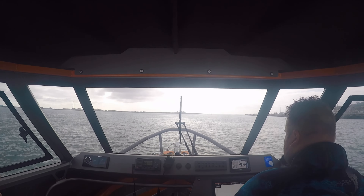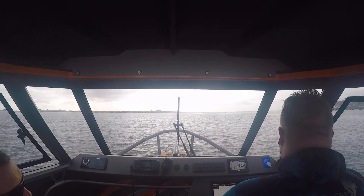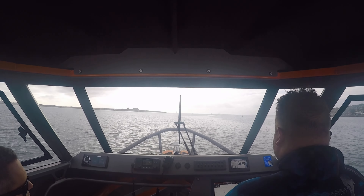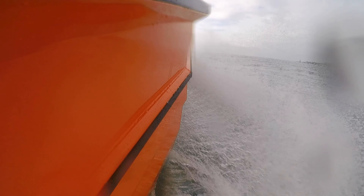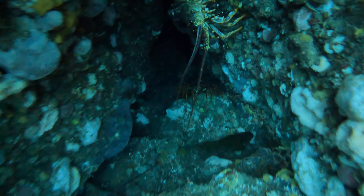Steaming out of Bluff Harbour it's flat as a tack in the morning, just a nice way to ease into the day. I thought we'd start off by showing you what we're actually trying to get — and that's a whole bunch of crayfish.